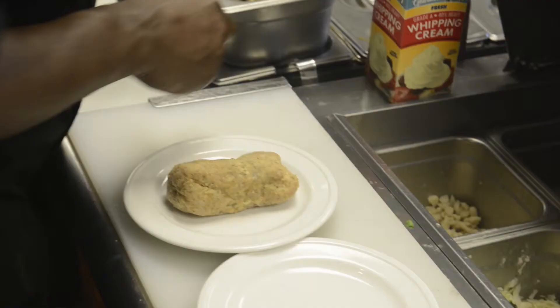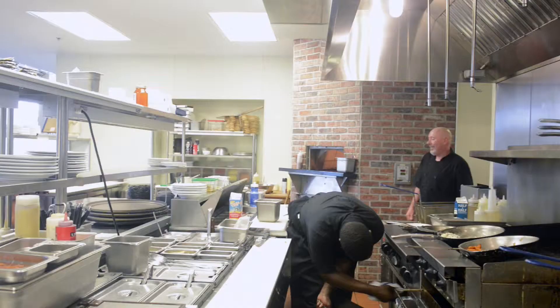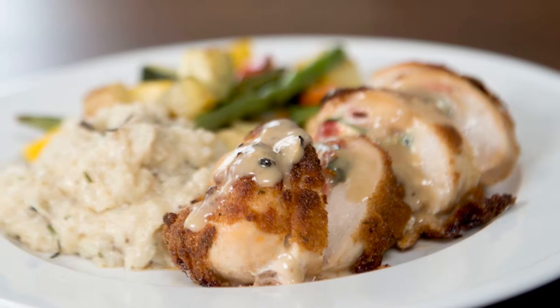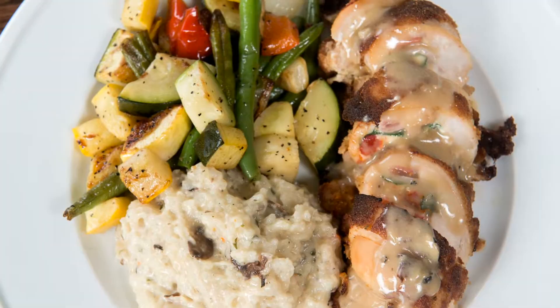One of our signature items is the chicken bay chi. It is a seven ounce chicken breast that is stuffed with sun-dried tomato, spinach, and bay chi goat cheese. That is then breaded in Italian breadcrumbs, pan seared, and finished in the oven. First off, you're going to get the nice crunch from the breading. You bite into the chicken, you're going to get this smooth creamy goat cheese with the tang of the sun-dried tomato and just the freshness of the spinach. Something done simple, something done right.